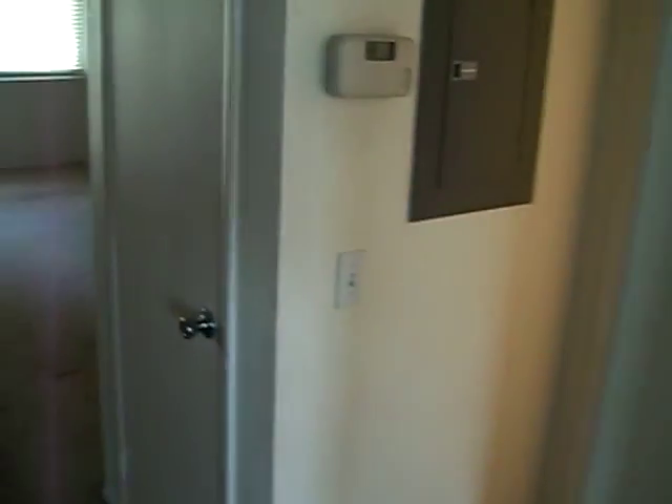Here's your master bath. Again, upgraded fixtures in this home.